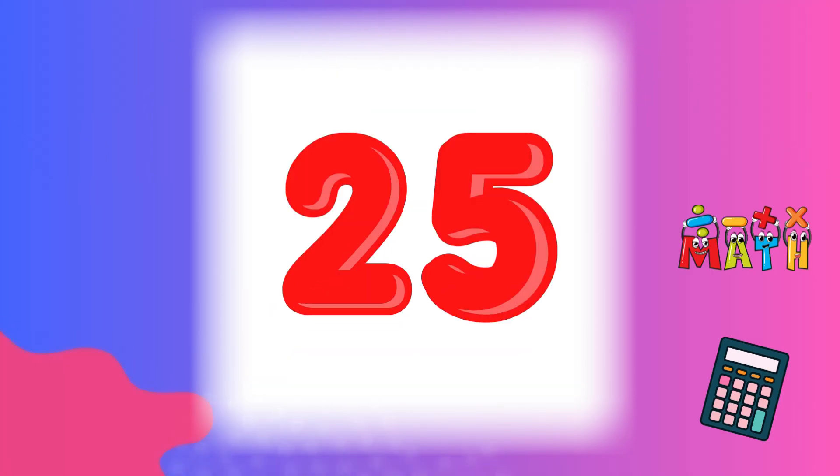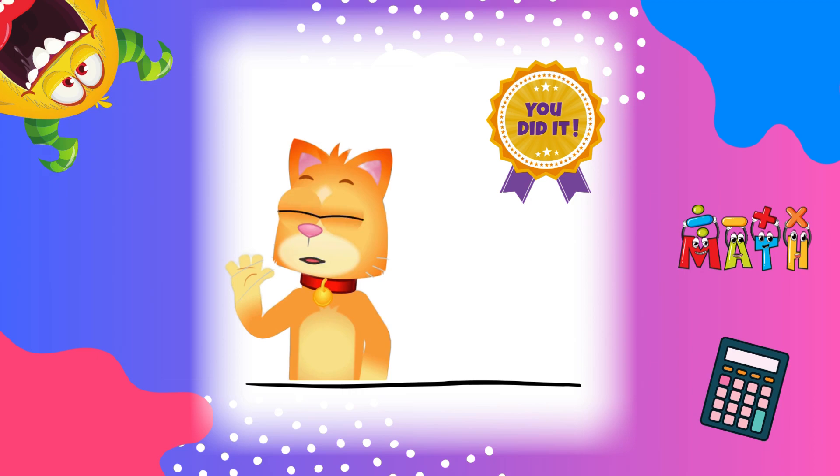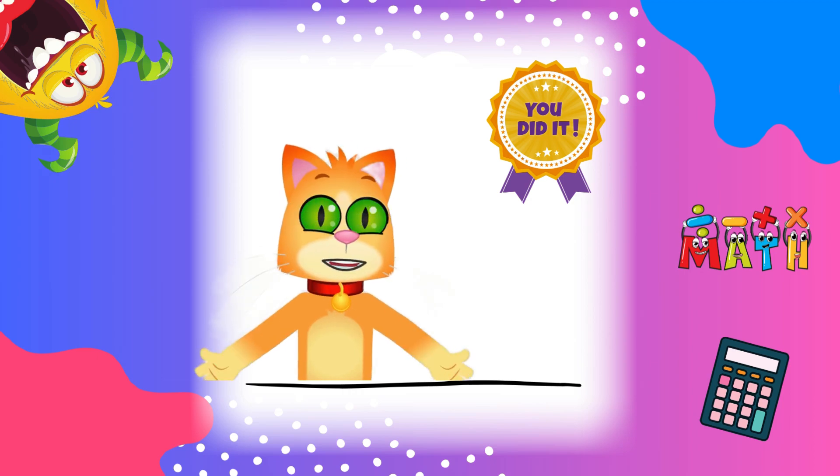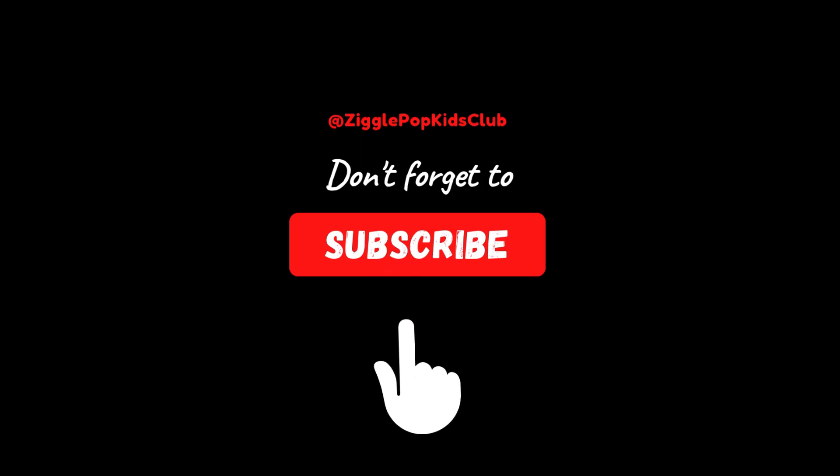We did it! You did an awesome job learning how to add with the number 5. Adding makes numbers grow bigger, and now you've mastered your 5s! Keep practicing so you can be a math champion! See you next time! Thank you! Don't forget to like and subscribe!